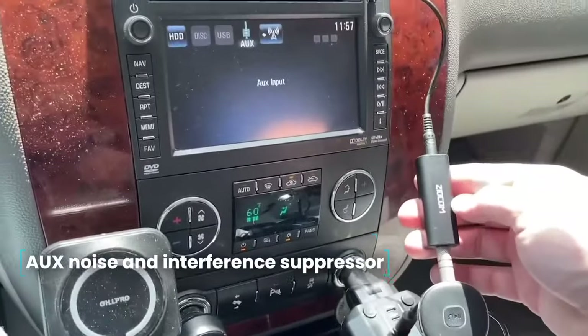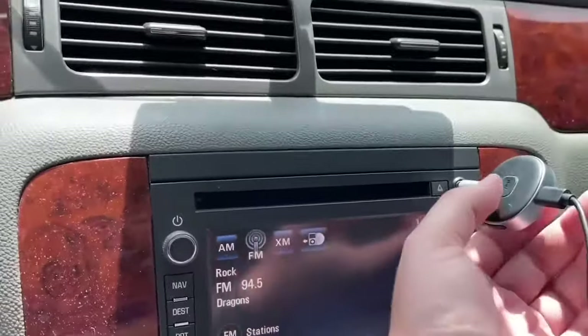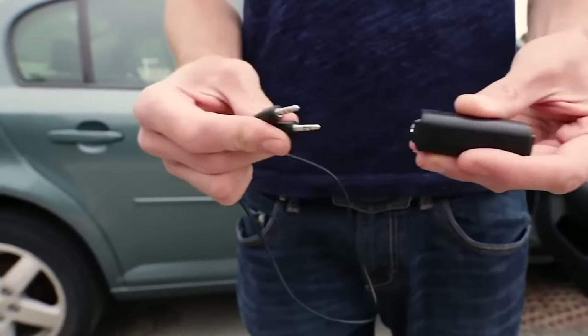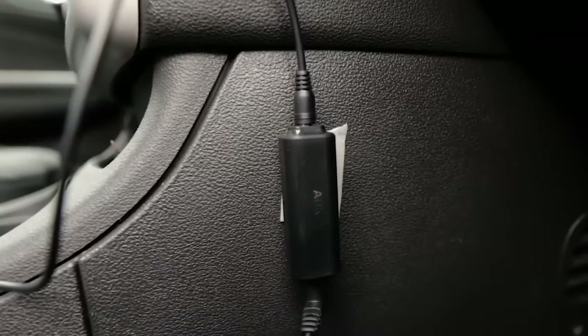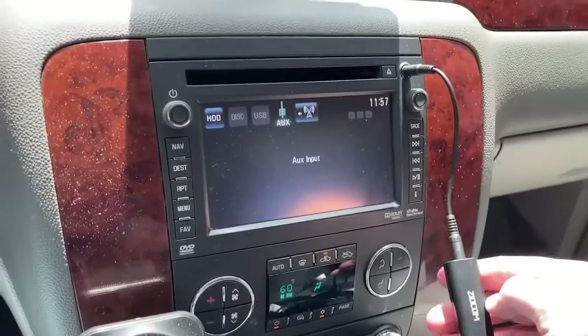AUX Noise and Interference Suppressor. The AUX Noise and Interference Suppressor can be used with any portable device with a 3.5 mm jack in car and home audio systems. It can also be used with Bluetooth receivers and Bluetooth hands-free devices. Supplied with one noise and interference suppressor.